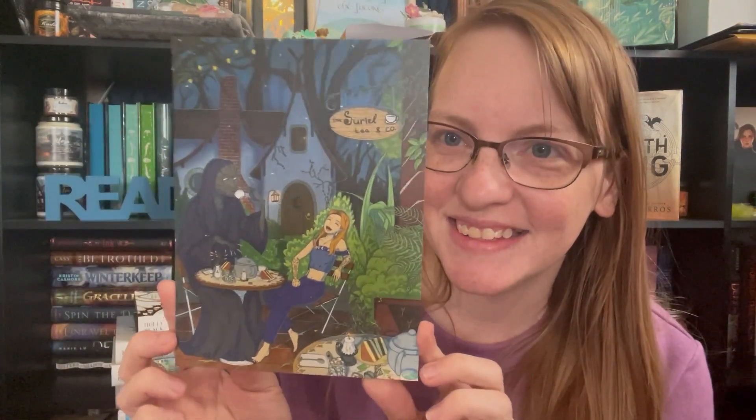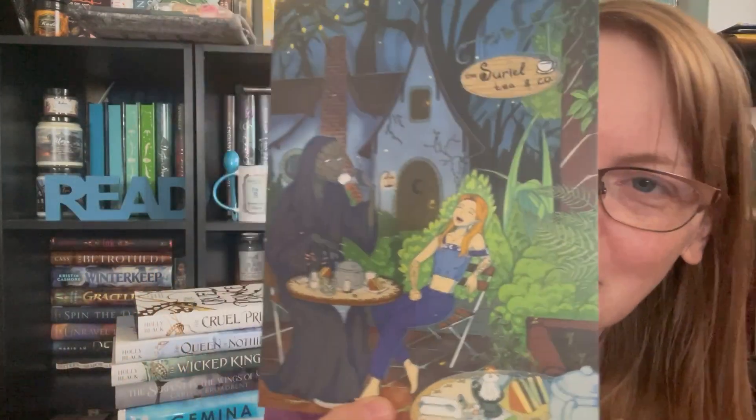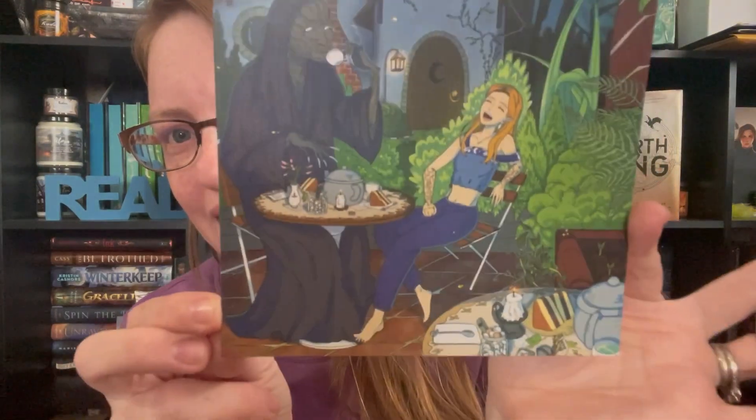And then this is the other art print. Yes, I love it. It is an ACOTAR themed art print — it's the Suriel from the ACOTAR books. It's the Suriel and it's got Sarah there sitting and then they're spilling the tea. Oh my gosh, this is like so freaking cute. So beautiful. I love this. Love these. So cool. I love them. They're so cute.